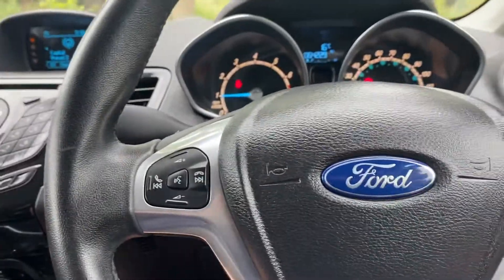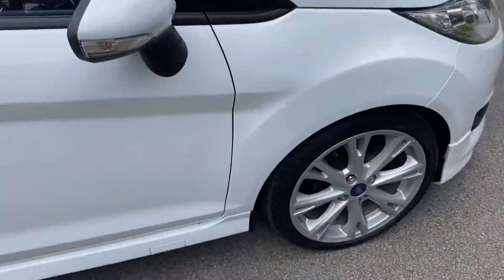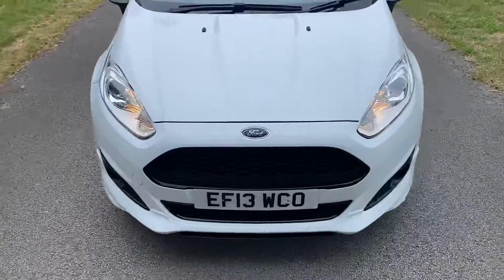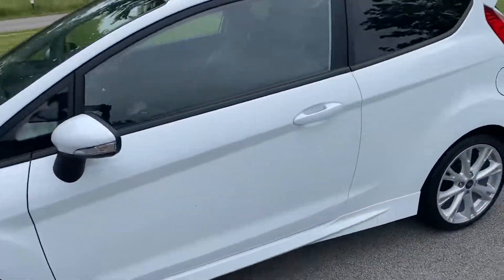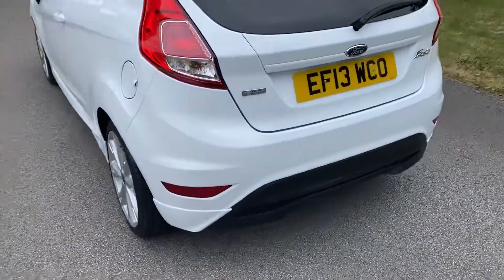We're going to jump out of the vehicle while the engine's running just to show you that there are no nasty noises or anything outside. The vehicle sounds exactly as it should. Going around the rear of the vehicle, you can see there's no smoke or anything like that coming out the back.